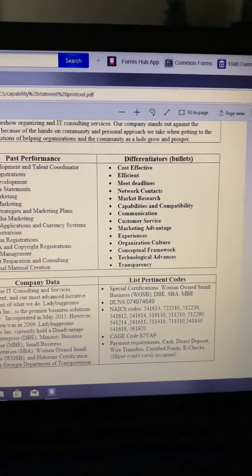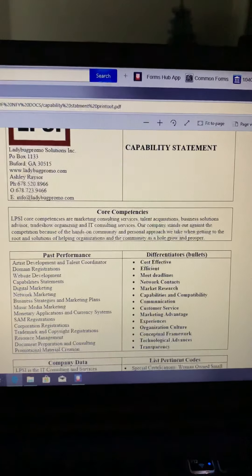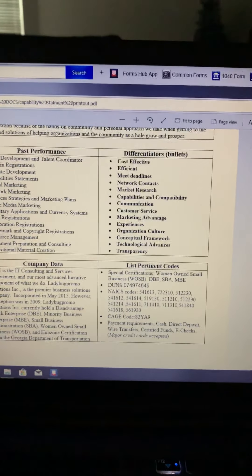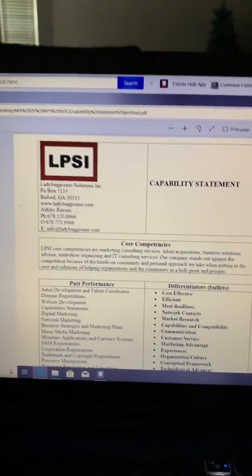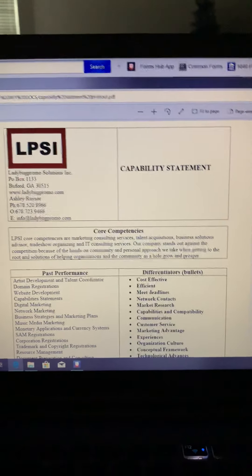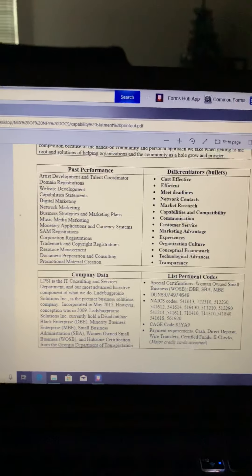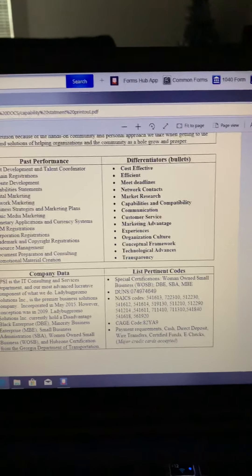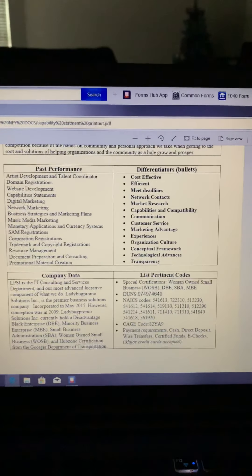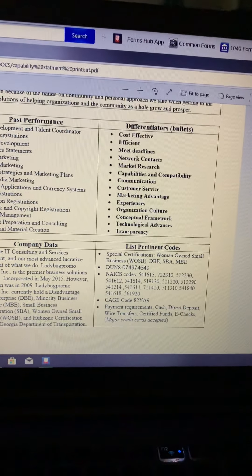I am going to post a video showing the SAM registration process eventually. But right now I just wanted to post the capability statement — it was on my mind to show you guys how you can create your own capability statement and show it to any funders that want to invest in your company, partners who want to be involved. This capability statement will help people know what your company is about, what you do, and how you plan to do it. Ladybug Promo out — talk to you guys later.